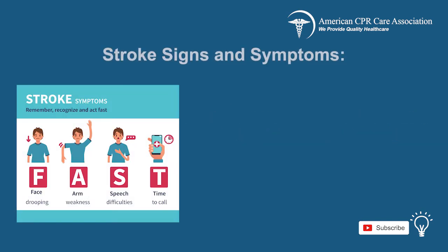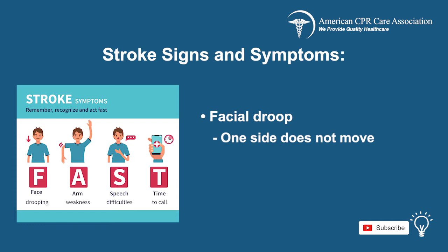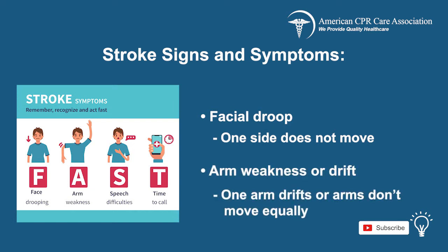The Cincinnati pre-hospital stroke scale shows the best ways to recognize signs and symptoms of a stroke. There is likely facial droop — under normal circumstances both sides of the face move equally, whereas a stroke is indicated with abnormal movement where one side of the face does not move at all. There may also be arm weakness or drift, which is abnormal, and one arm drifts compared to the other arm.